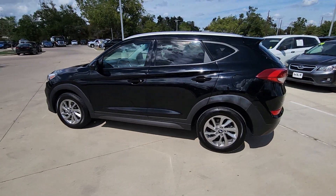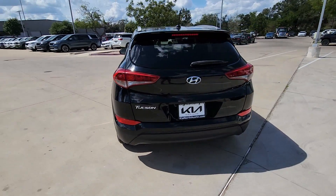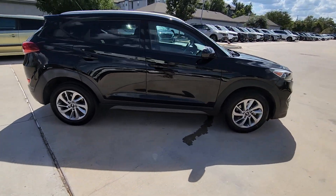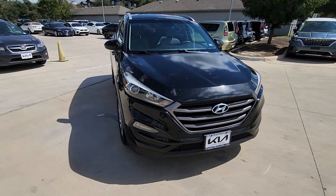Enjoy the view of this 2016 Hyundai Tucson. With less than 110,000 miles on the odometer, this vehicle stands out from the rest. This upscale Tucson crossover is ready to make even the most routine errands feel enjoyable.